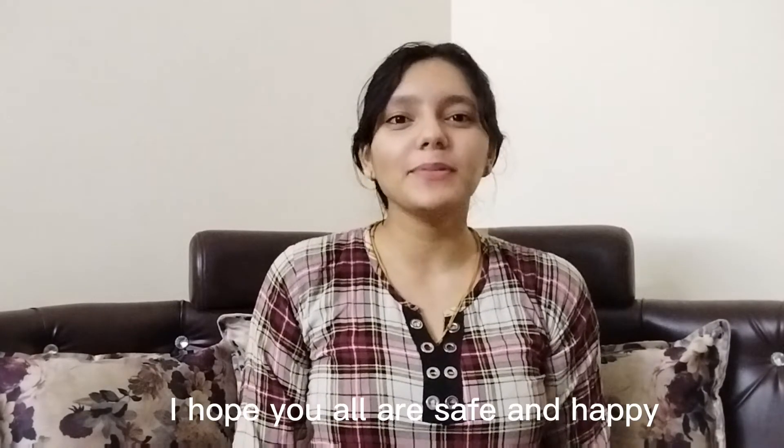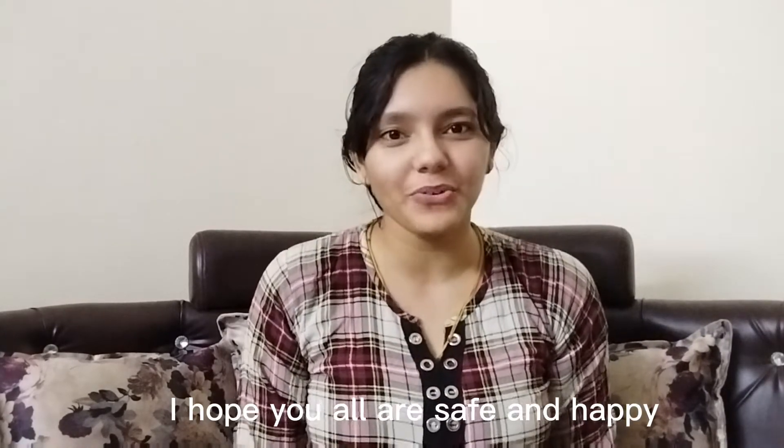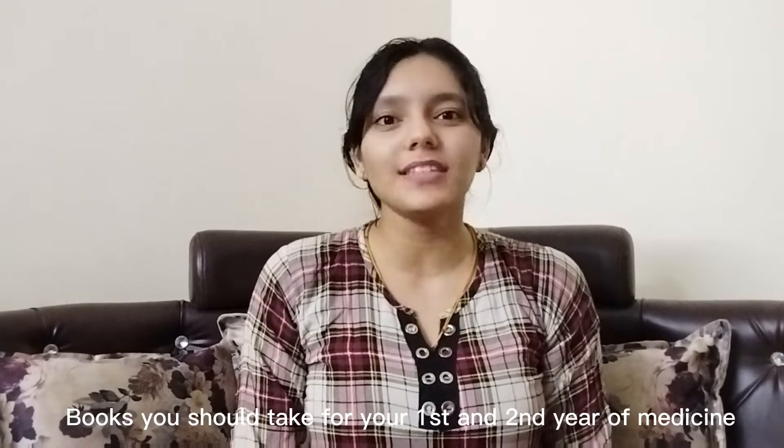Hey guys, welcome to Yanshika Med. I am Yanshika Kamboj and I am in my second year at the University of Isarai. I hope you will be safe and very happy. This video is about the books you should take for your first year of medicine.